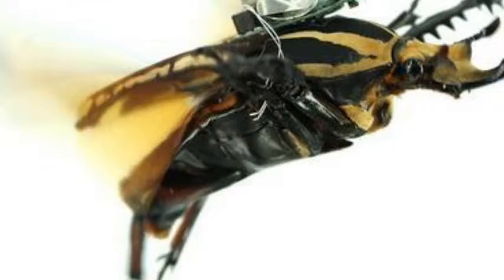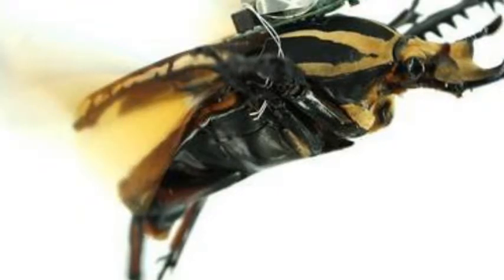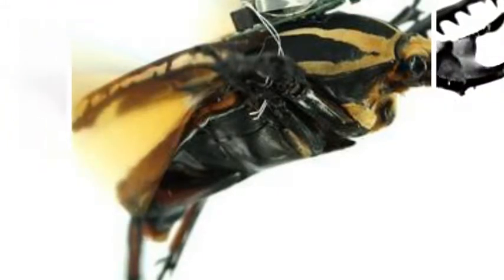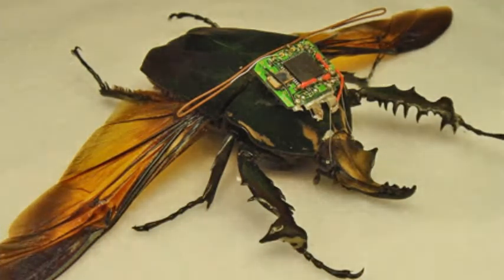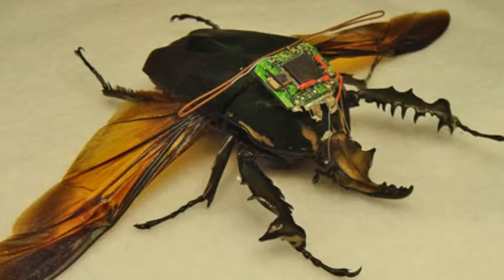Several other research groups have also taken a similar approach, showing they can control the movement of cockroaches along with several other species of large beetle. The U.S. military's Defense Advanced Research Projects Agency has also been funding extensive research into the creation of cyborg insects.